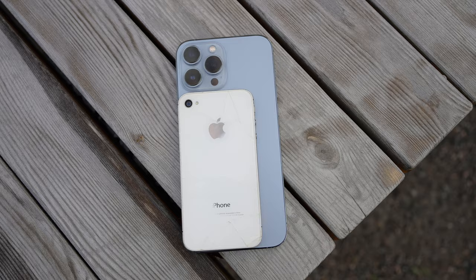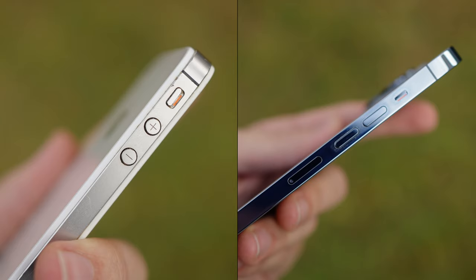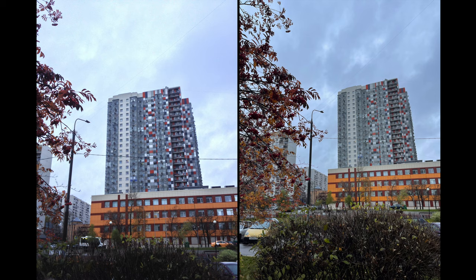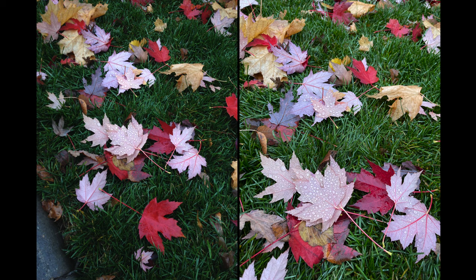Now let's have a look at sample photos and video. The iPhone 4s is always on the left side of the picture and the 13 Pro Max is on the right — I guess you won't even need that information, you'll get it right away. I have to admit that in good lighting conditions we could get some decent photos with the iPhone 4s, but the selfie cam is a total disappointment both in terms of color and resolution.